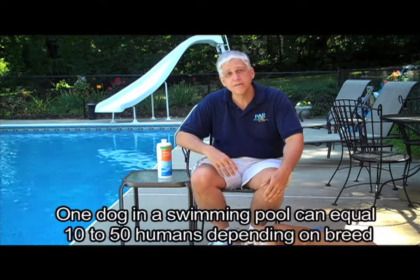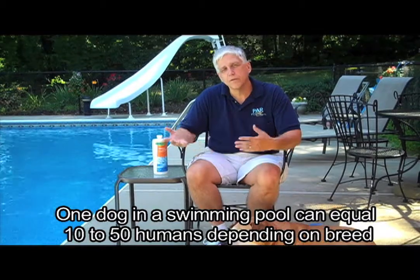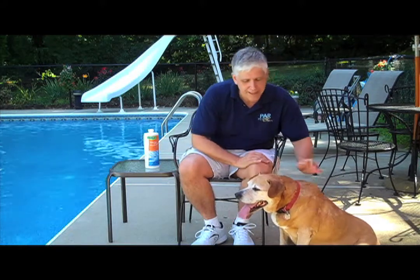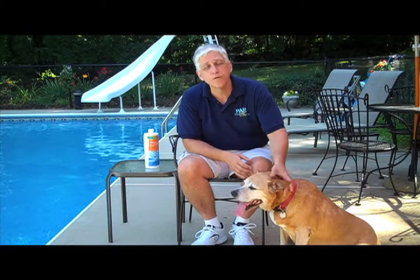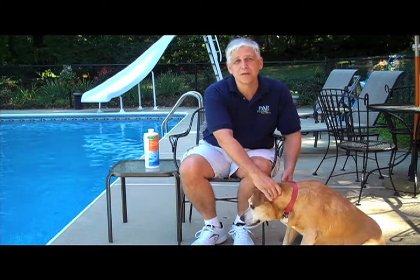Water care is very important and a couple of things you have to keep in mind. The first thing is that each dog is equal to a lot more humans. The way the math works is that one dog can equal somewhere between 10 and 50 humans depending on breed, depending on what kind of fur or hair they happen to have, depending on how large the breed is. A dog like Buster here is probably worth about 15 or 20 human beings, as compared to a Chihuahua, which may be equal to about 5 or 10.